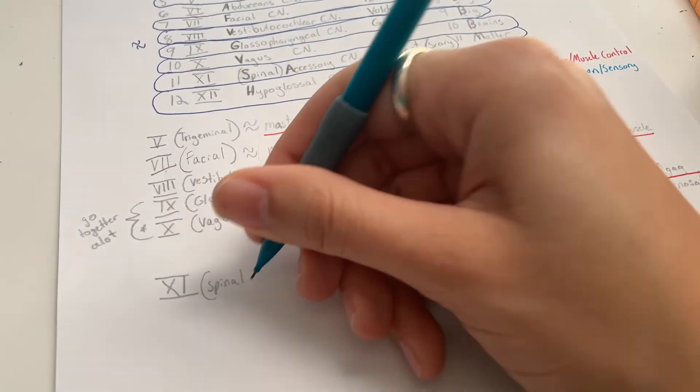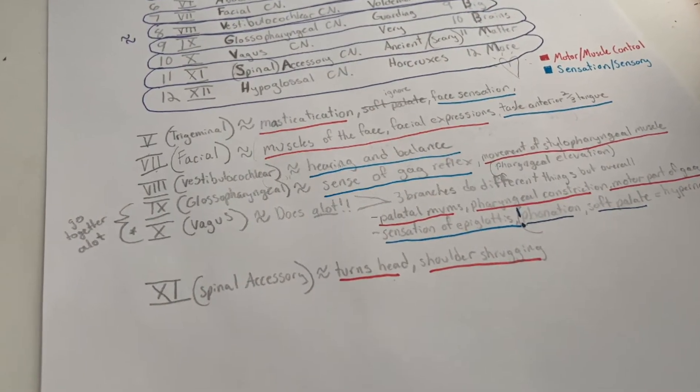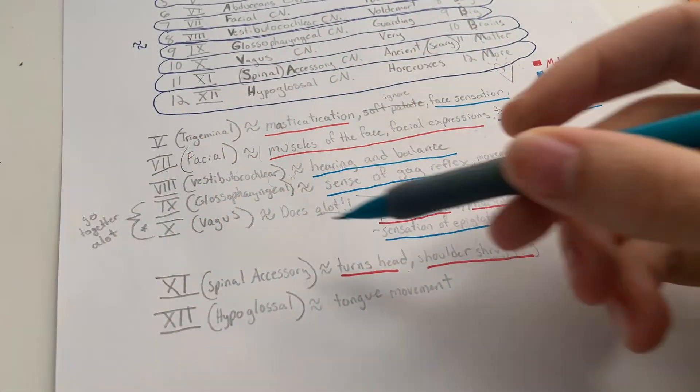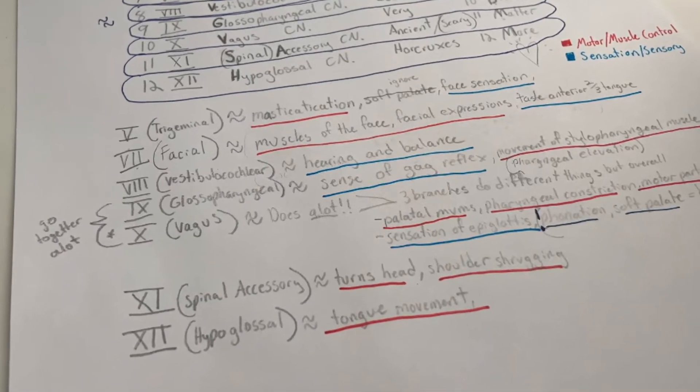Next is the eleventh, the spinal accessory nerve. It is in charge of turning the head and shrugging shoulders — so all motor. Last but not least, we have the twelfth cranial nerve, the hypoglossal — glossal meaning tongue. It's all about tongue movement.